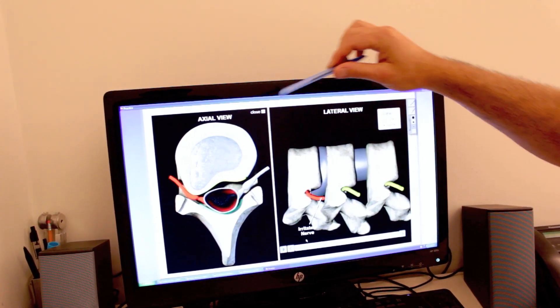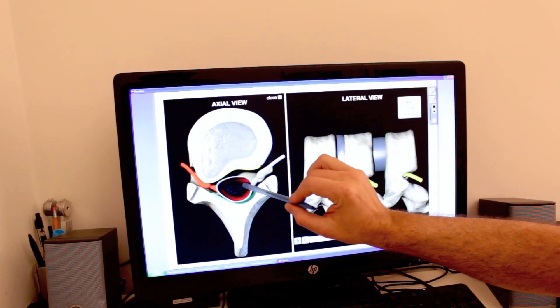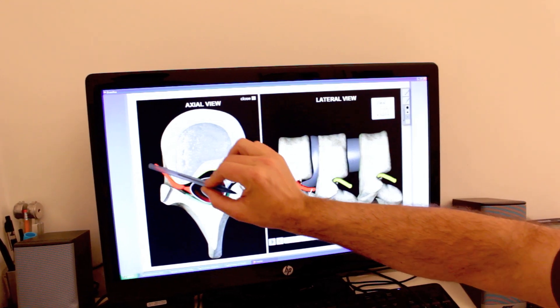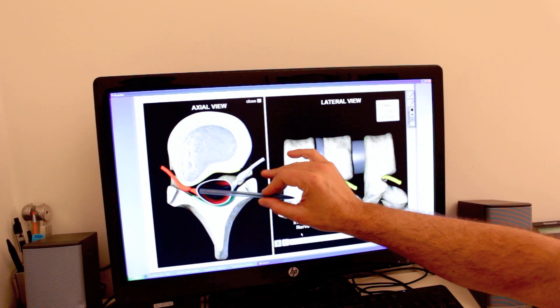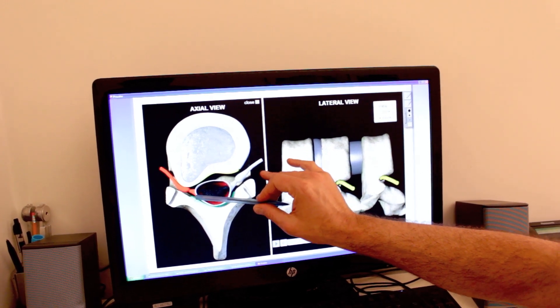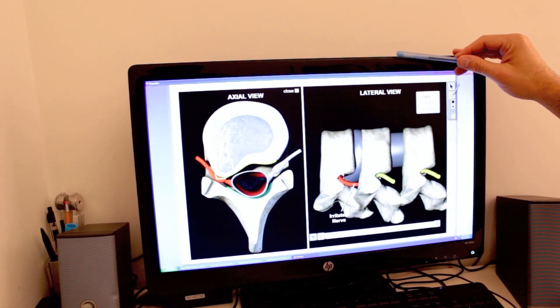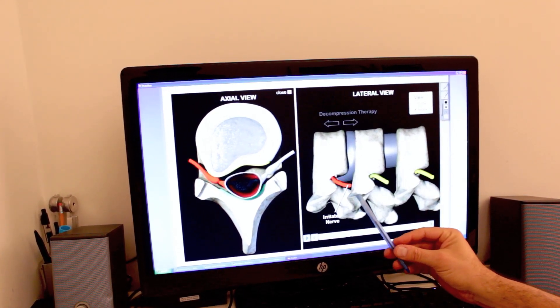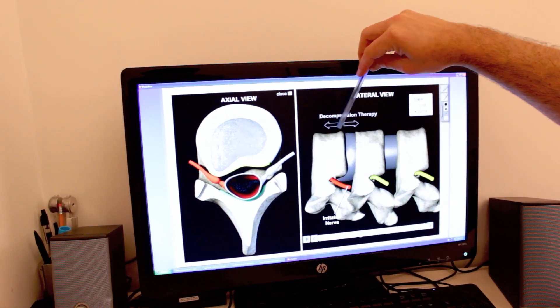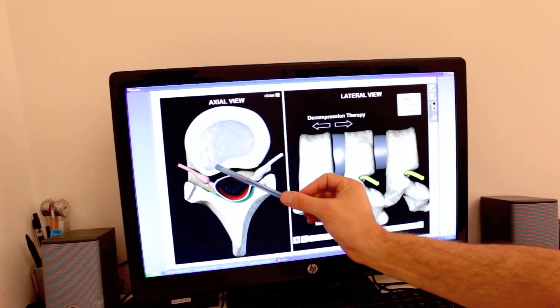So when somebody has a herniated disc, this would be the disc looking down, and this is the spinal cord, and this is their spinal nerve. So this hurts whether you have sciatica down your left leg or you have carpal tunnel syndrome and numbness into your thumb and finger — that's because the disc is pressing the nerve. So what we do with spinal decompression therapy is separate the vertebrae, increasing the disc height and taking pressure off the irritated nerve.